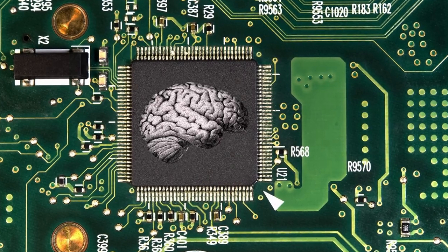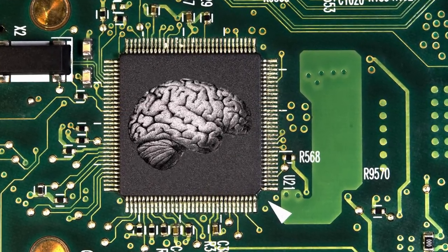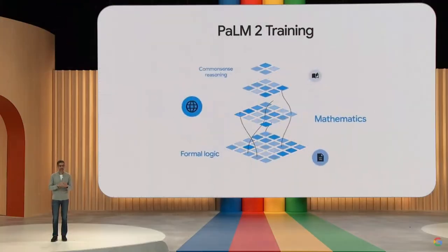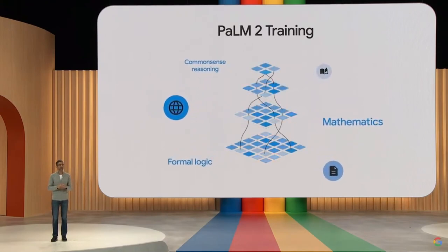First, let's talk about its hardware. Palm 2 is equipped with a powerful neural processing unit that enables lightning-fast calculations and advanced deep learning capabilities. This allows it to effortlessly handle complex tasks, making it suitable for a wide range of applications.